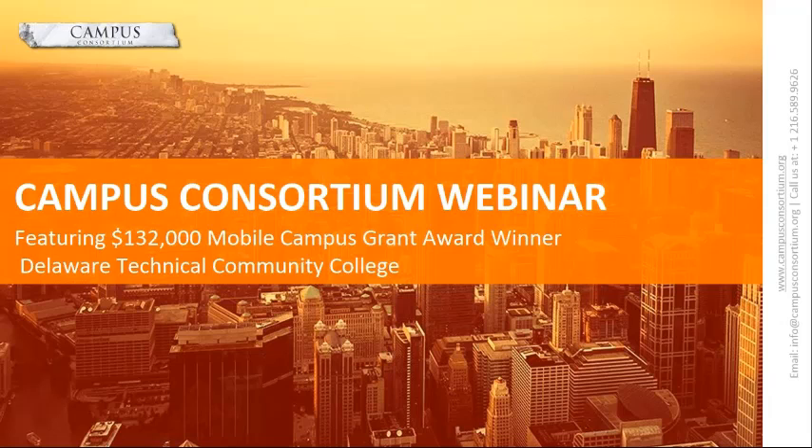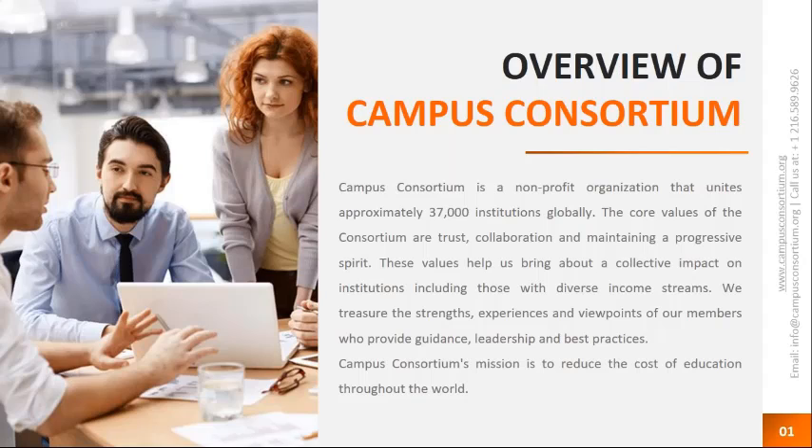Thank you, Roger, for the introduction and a very warm welcome to everyone who has joined us today. We are going to talk about how Delaware Technical Community College utilized their grant, took their mobile app live, and how they have been using their app. Apart from that, we will give you a brief on the grant program and how you can apply.